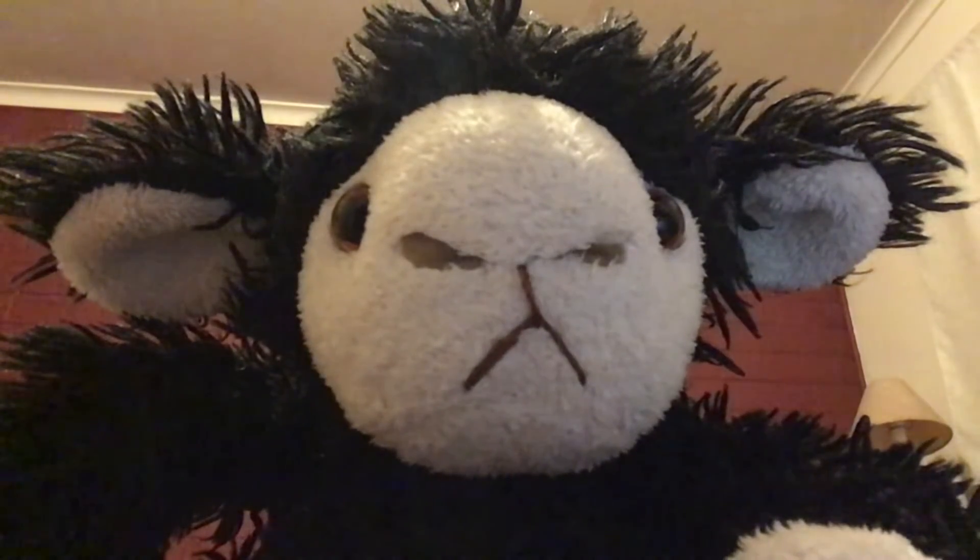I am an adorable little lamby whammy boo. Now give me a cuddle or I'll cut you.